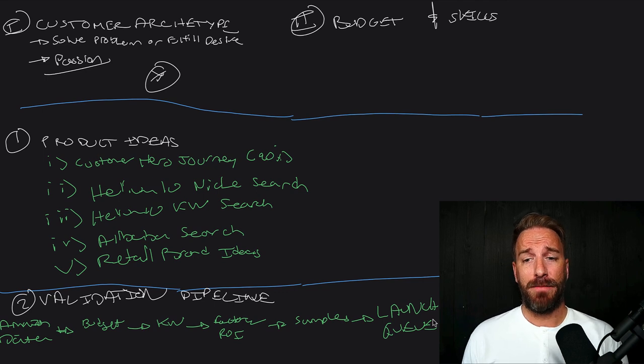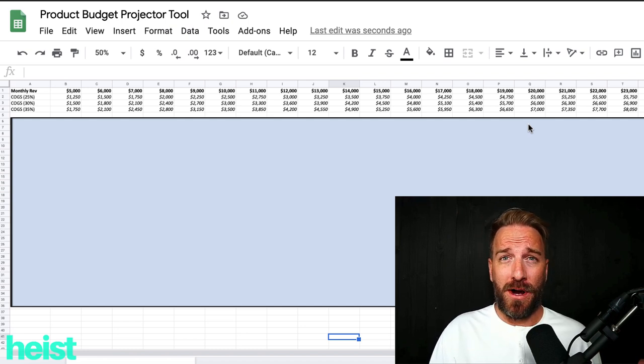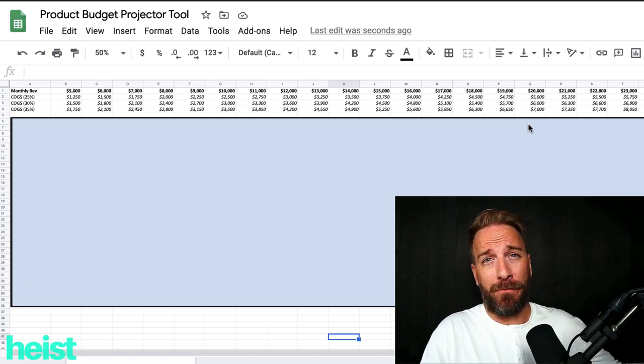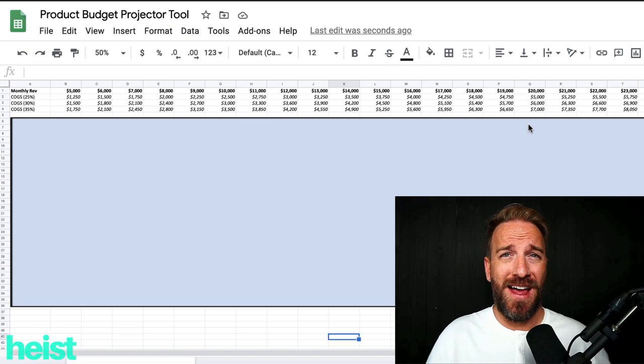Before we dive into the product ideation strategies, it's important to have a basic understanding of what your budget will correlate to in terms of the products you may want to go after. Obviously, if you've got a $5,000 budget, you should have a strategy that can be successful with $5,000. If you've got a $20,000 to $50,000 budget, you have a different opportunity set to consider. We built this basic table — it's not crazy detailed, but it gives you a directional understanding that will orient your product research.